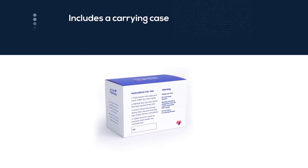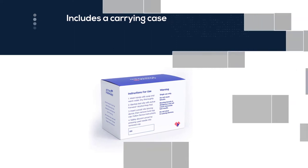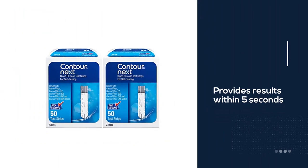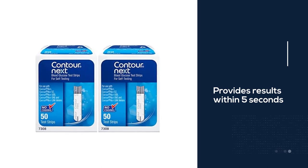The glucometer itself is both fast and accurate, providing test results within 5 seconds. If you're focused on using your data trends to better manage your diabetes, this is a strong option.